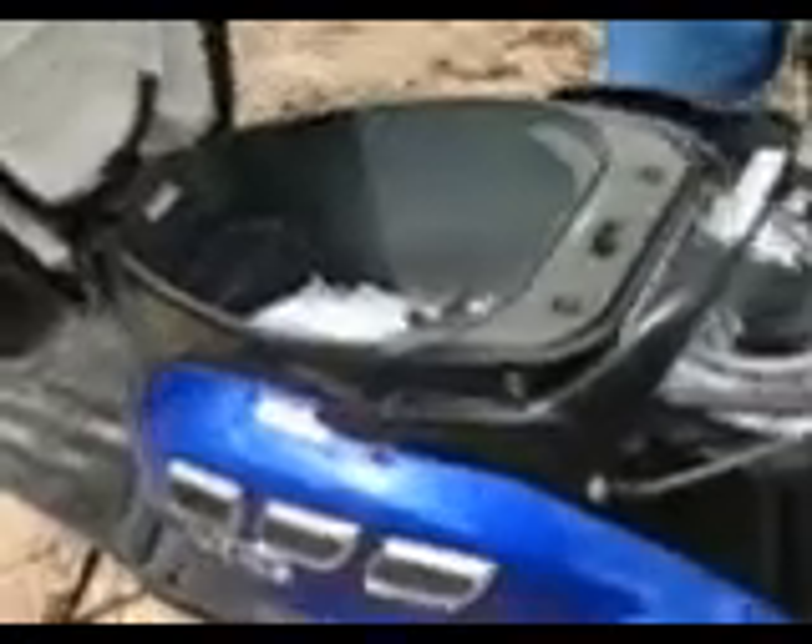Let me show you this little storage area here. You can put a helmet in there, you can put a 12-pack of beer in there. The fuel tank is right here, it holds a whole gallon of fuel and probably does 75 plus miles per gallon.